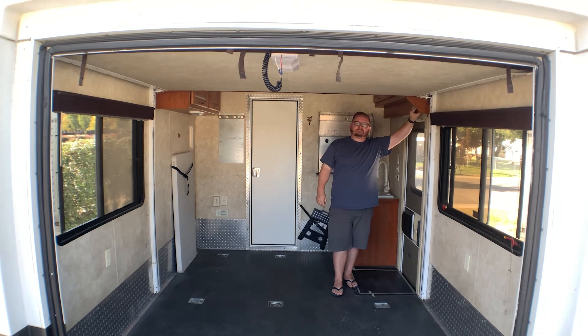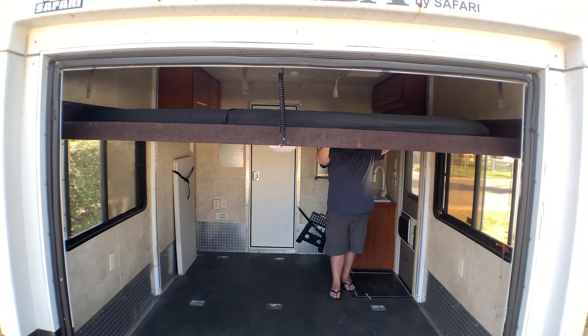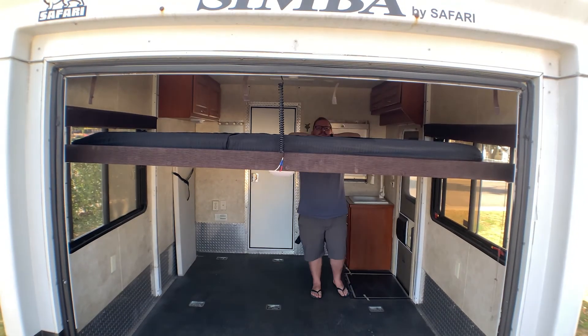It's nice to have a second bed that comes down from the ceiling in the garage, which I am turning into a studio.